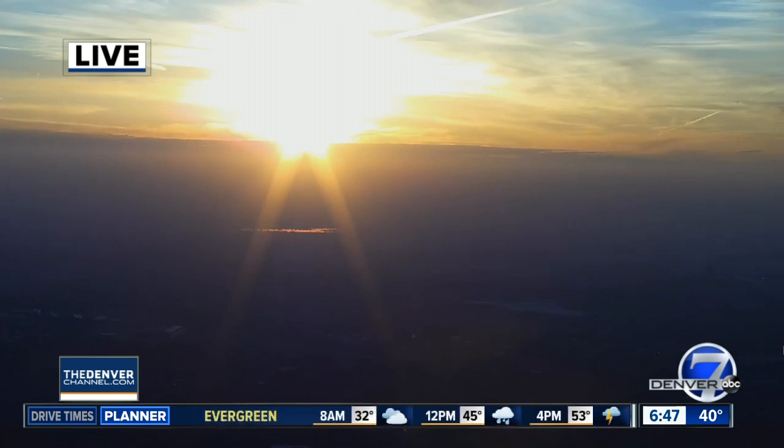Beautiful shot of our sunrise this morning from our camera over downtown Denver. Nice start to our morning — 40 degrees out there.